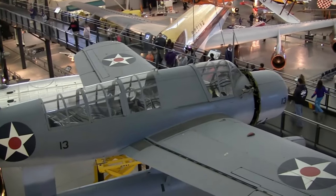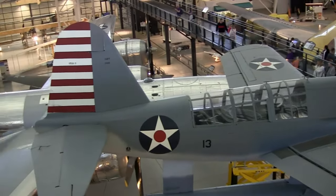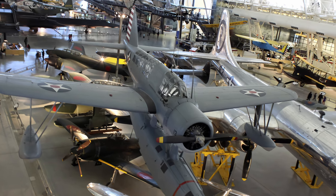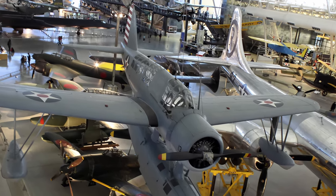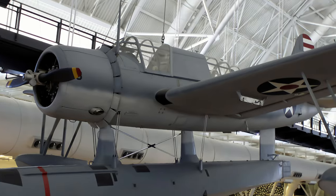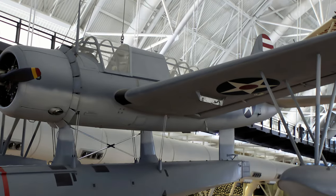Vought-Sikorsky Aircraft Division's OS-2U Kingfisher was the U.S. Navy's primary ship-based scout and observation airplane during World War II. Most Kingfishers operated in the Pacific where they rescued many downed airmen, including World War I ace Eddie Rickenbacker and the crew of his B-17 Flying Fortress. Lt. J.G. Rowland M. Batten Jr. was awarded the Navy Cross for making a daring rescue in this airplane on July 4, 1944.